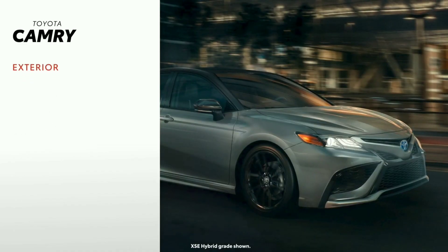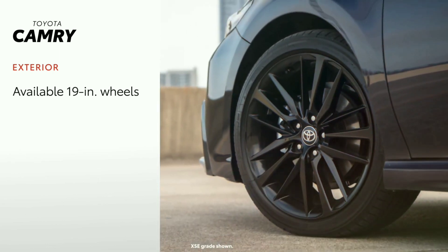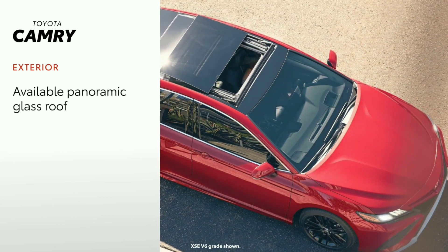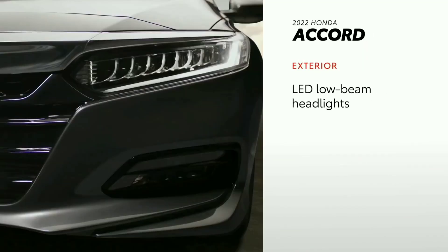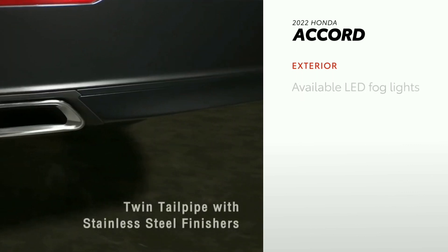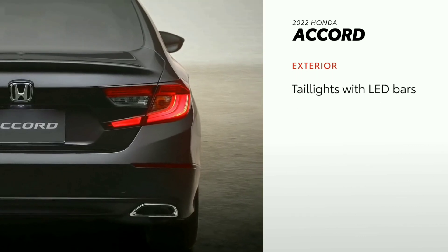Camry's exterior is as solid as ever thanks to features like standard bi-LED lighting, available 19-inch wheels, and an available moonroof. Camry also offers drivers an available panoramic glass roof as an upgrade to the moonroof. Accord offers standard LED low-beam headlights, with LED fog lights available and taillights with LED bars standard.